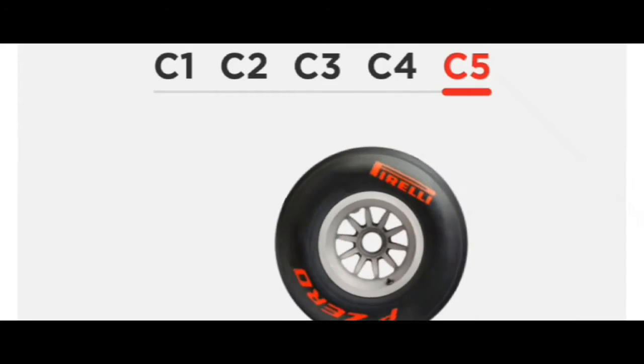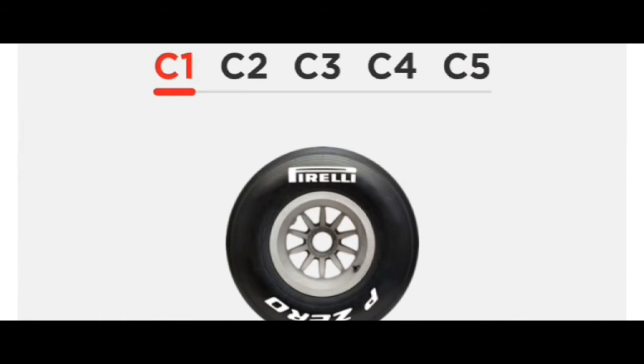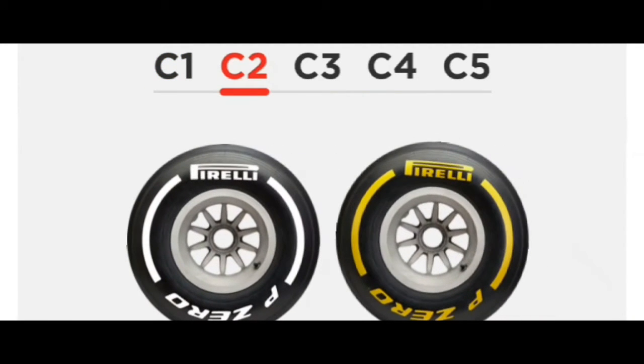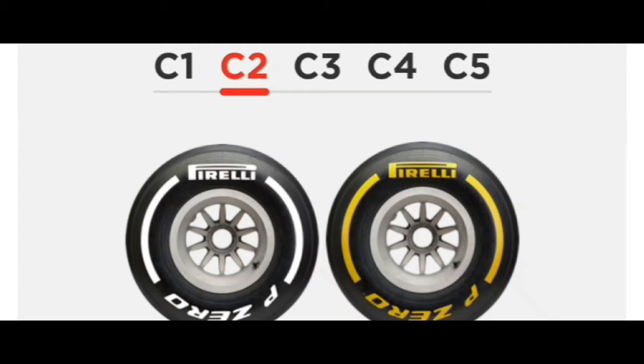First, the C1. C1 stands for Compound 1 and it's the hardest tire in the 2020 Pirelli range, sitting just below the 2019 hard in terms of compounding. It is designed for circuits that put the highest energy loading through the tires, and the C1 tire has the longest lifespan compared to all other compounds.